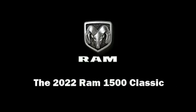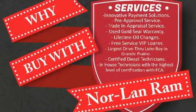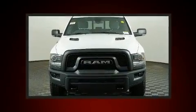Familiarize yourself with the 2022 Ram 1500 Classic. This four-door, five-passenger truck provides a satisfying ride for all passengers.